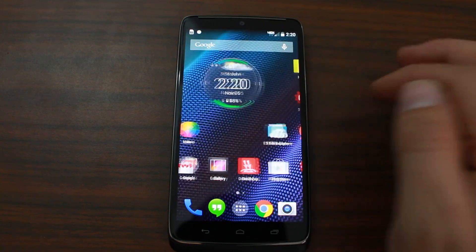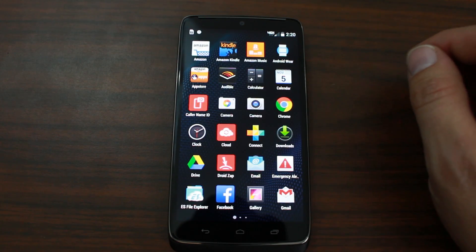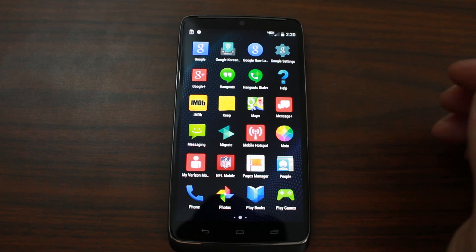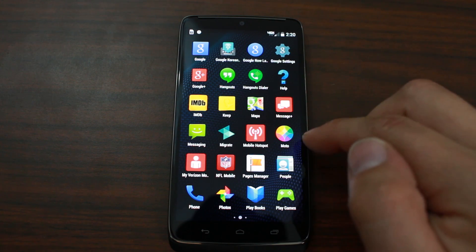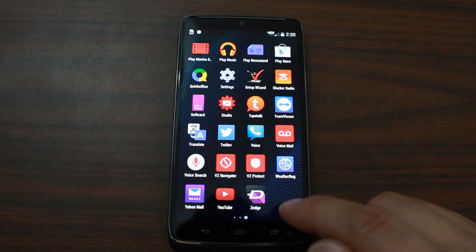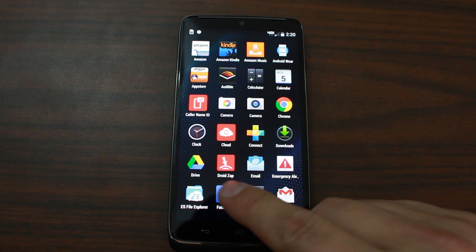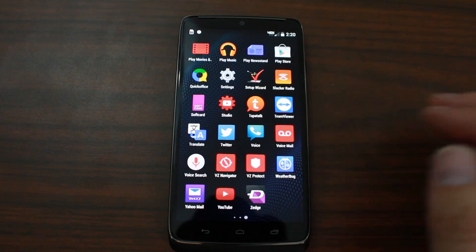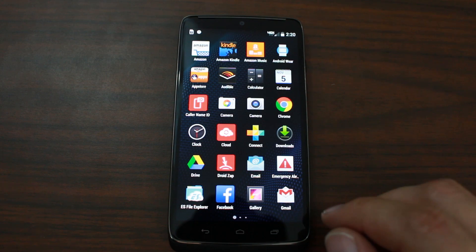Let's go ahead and check it out. Just a couple of home screens here — nothing too fancy. Let's shoot into the app drawer. Yes, it does come with all the Verizon bloatware that you have on most Verizon devices — things like Migrate from Motorola, Quick Office, Connect for your smartwatch, Droid Zap, and all your Amazon apps. I'll be doing a video soon on how to deal with or remove that bloatware.